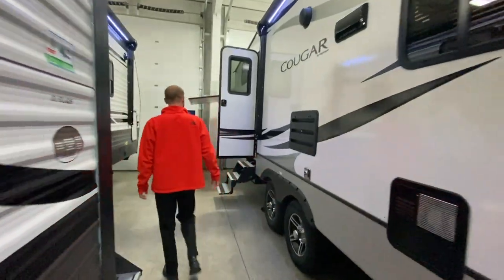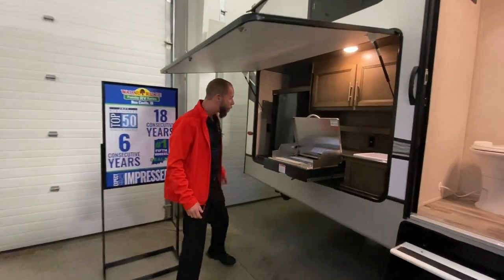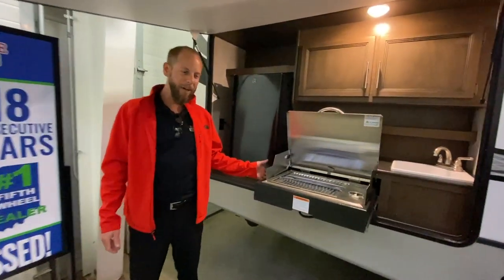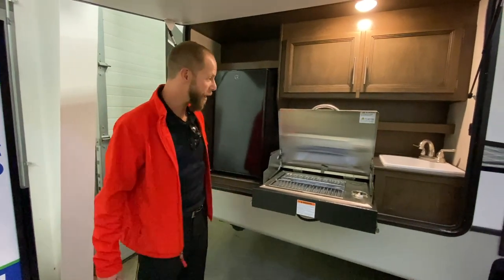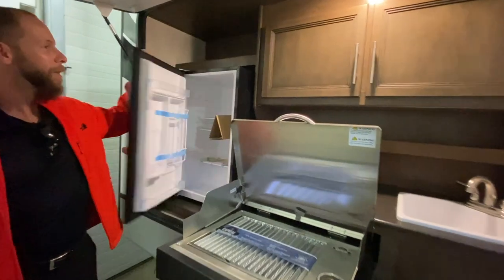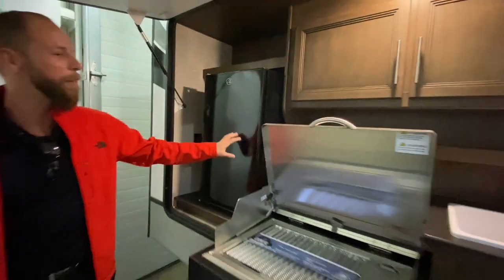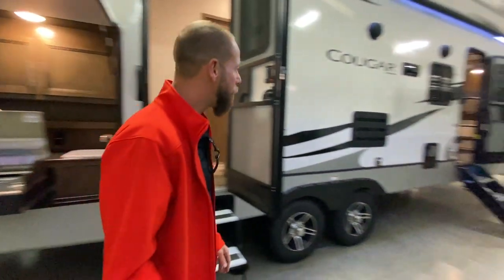Come to the back, see the enormous outside kitchen featuring a Capital grill. You can actually cook meat directly on it or use a pot or pan. Sink, big refrigerator, a bunch of storage out here too. Door directly to the bathroom, walk inside.